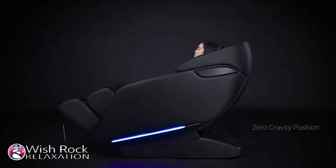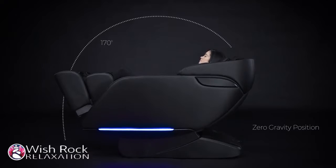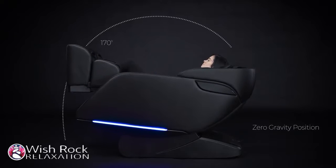With one touch of a button, relax in the Genki's zero-gravity position to improve blood circulation and reduce the stress on your spine.